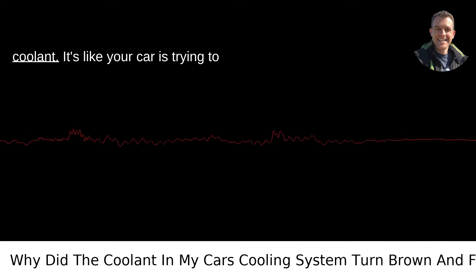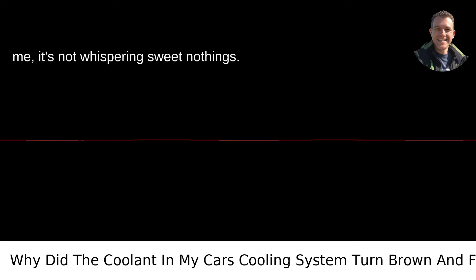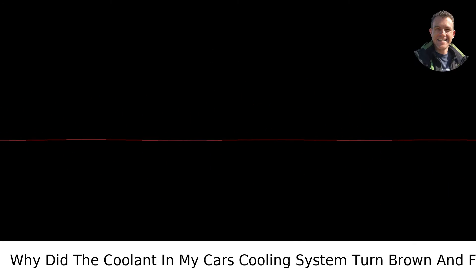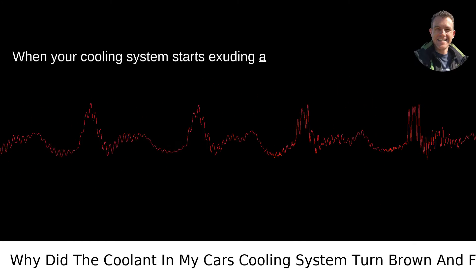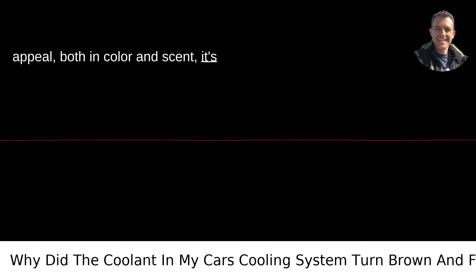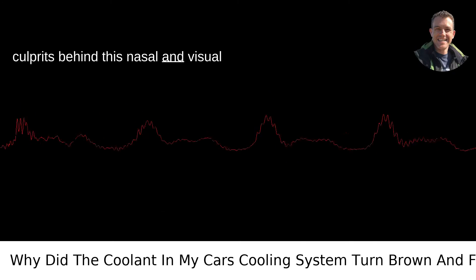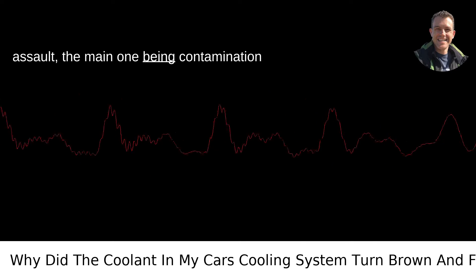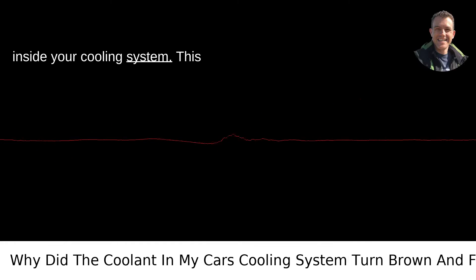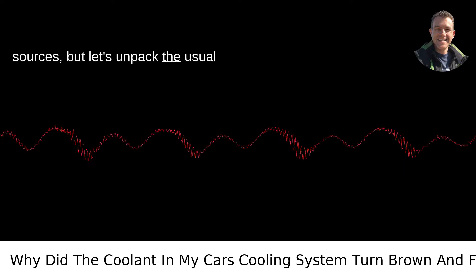The case of the murky, foul-smelling coolant — it's like your car is trying to tell you something, isn't it? And trust me, it's not whispering sweet nothings. When your cooling system starts exuding a chocolate milkshake that's lost its appeal, both in color and scent, it's waving a red flag. There are a few culprits behind this nasal and visual assault, the main one being contamination inside your cooling system. This contamination could be from several sources, but let's unpack the usual suspects.